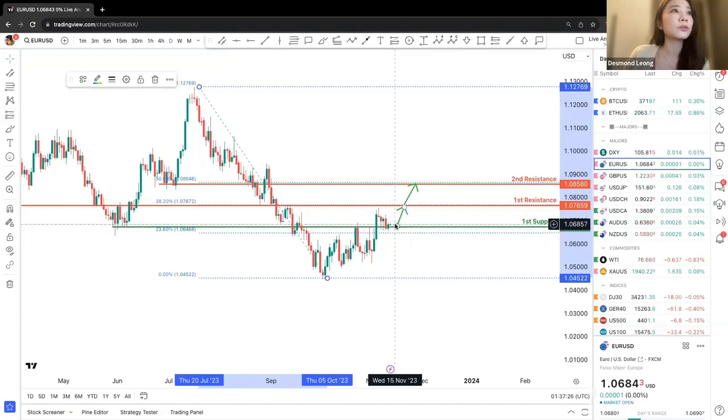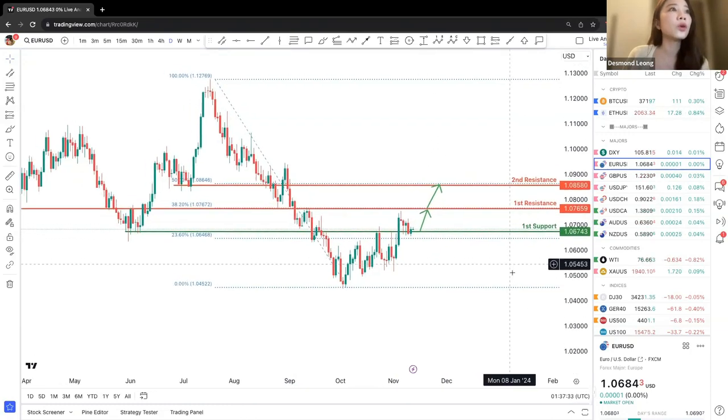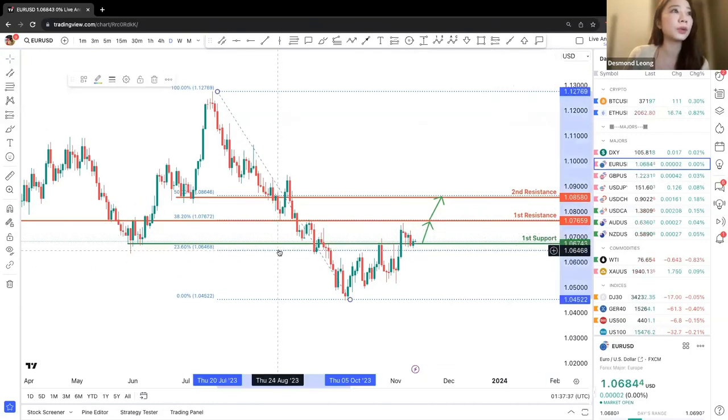Based on previous movement, we expect this bounce off to potentially hit the first resistance and also move upwards to the second resistance. Do observe closely this first support price point, which is the 23.6% retracement.